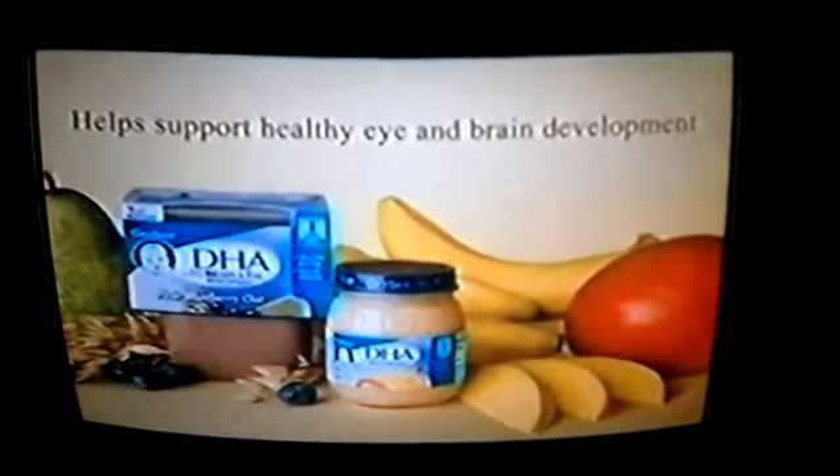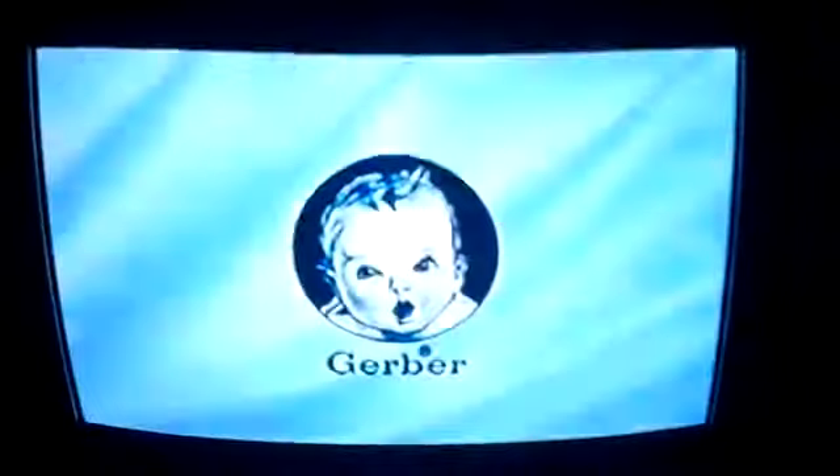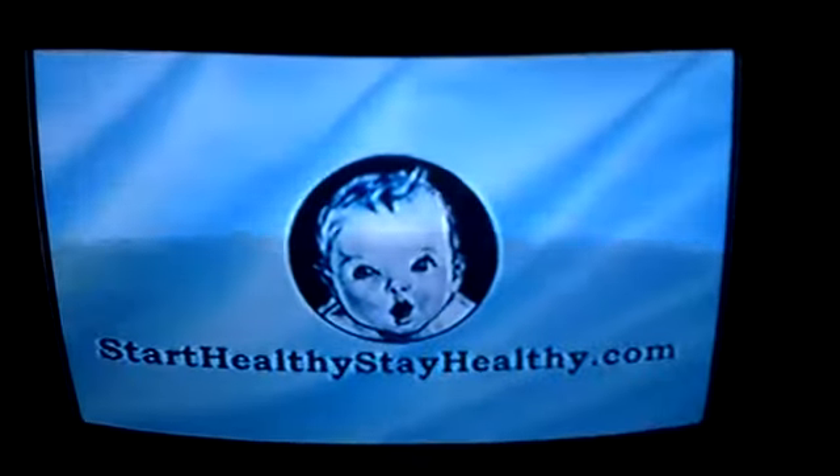Support healthy eye and brain development with Gerber Purees with DHA. Gerber — start healthy, stay healthy.